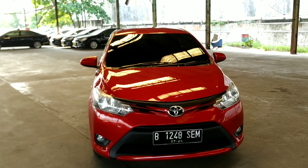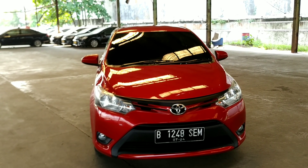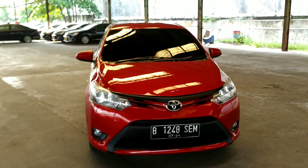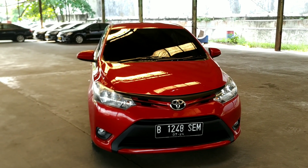Selamat pagi, siang, sore, dan malam. Berisik banget ya, lagi ada yang kerja. Kali ini pesanannya Om Purnadi dari Indramayu sudah kita selesaikan.